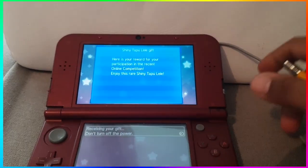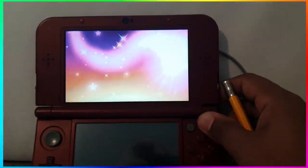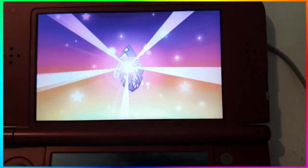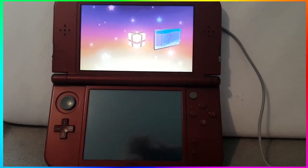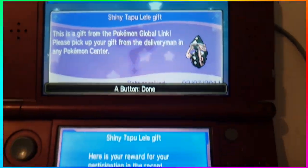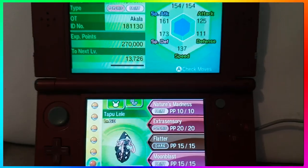Let me know your thoughts on Shiny Tapu Lele. I think it's a good design — I like the black and pink over the original design, but that's just me. I hope we do get the other Tapus; I believe there's two more left that they have to release. I think this is how they're gonna do it in Ultra Sun and Ultra Moon — an online competition for January and then February, and then they'll just roll out those two shinies.